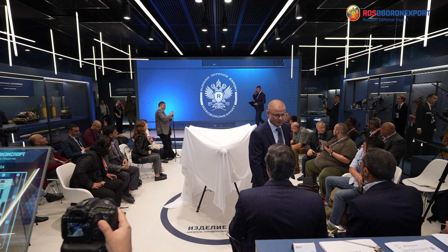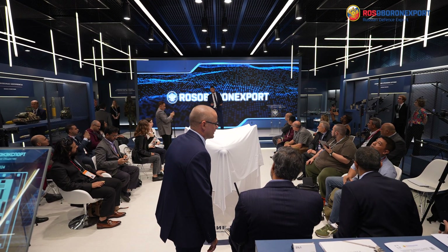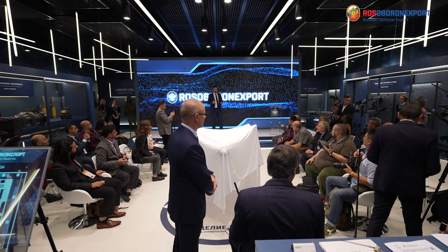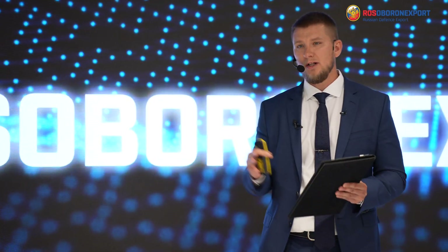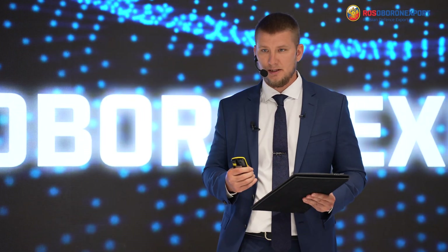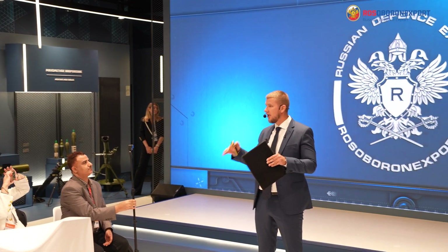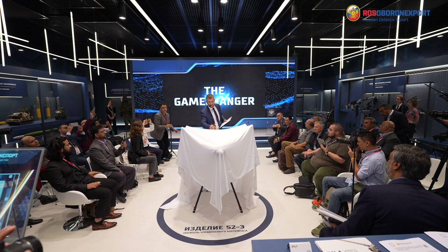Good morning, ladies and gentlemen. Rosoboronexport, as part of Rostec State Corporation, welcomes you to the 10th anniversary International Military Technical Forum, Army 2024. We have the presentation chalet for you, where we've displayed various weapons, systems, equipment, and assets. You are welcome to enjoy them and ask questions. But today, we are going to talk about something special, something new, something that makes a change for your troops on the battlefield. Meet the game changers.